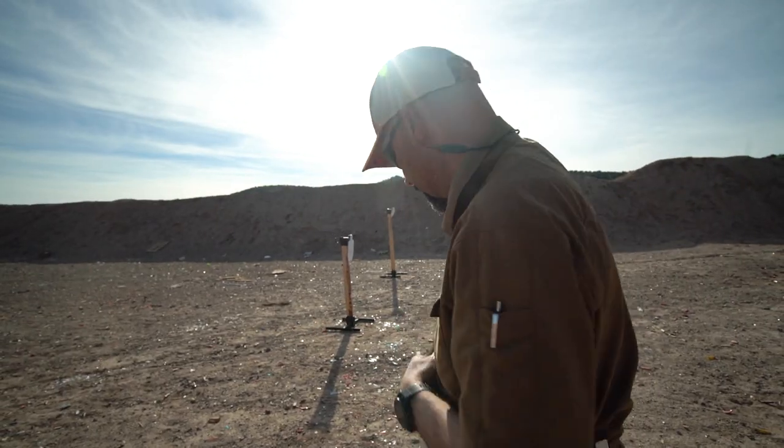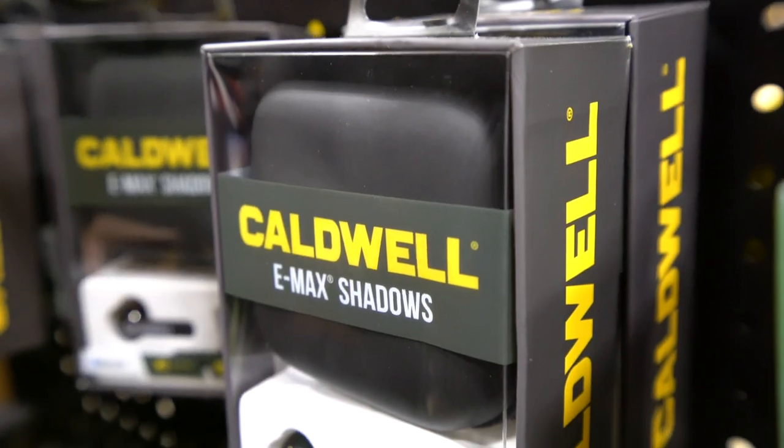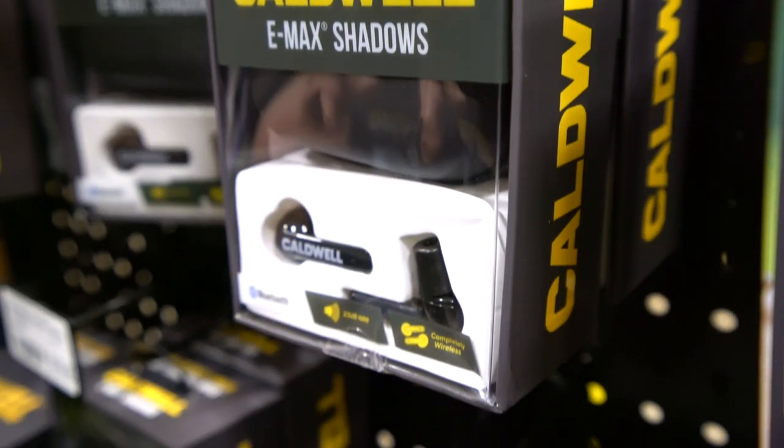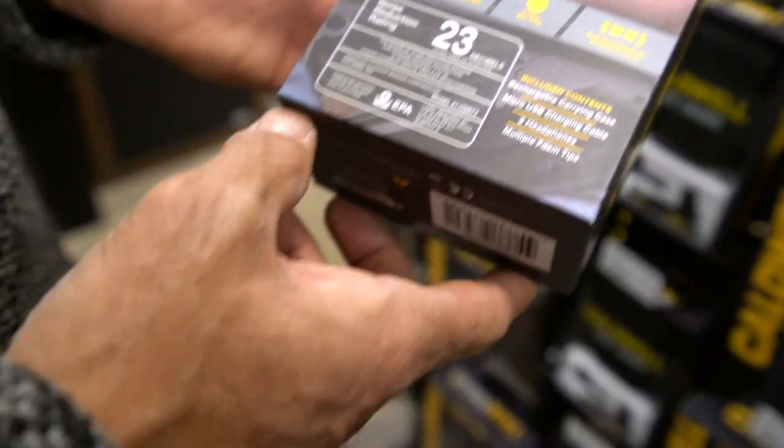They are easily USB rechargeable and so comfortable that you forget you're wearing them. The Caldwell E-Max Shadows take it a step further by adding Bluetooth connectivity for listening to music or talking on the phone wirelessly. They'll run for up to five hours on a single charge and come with a charging case that provides about four more charges before needing to be recharged. They offer 23 NRR sound amplification and stereo sound.